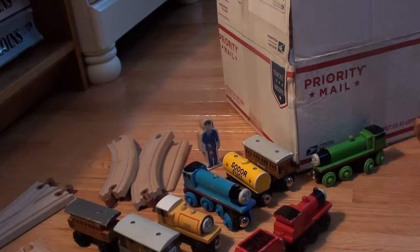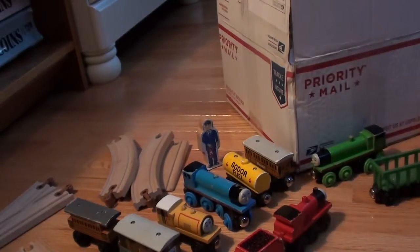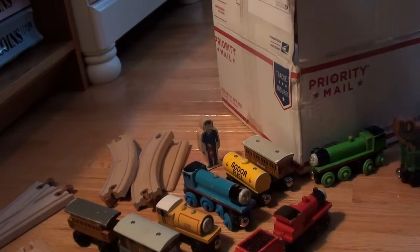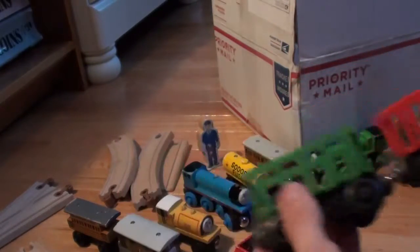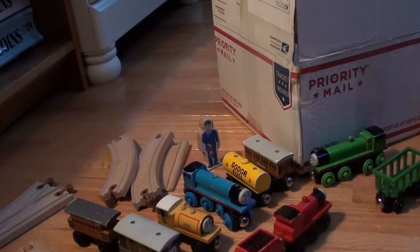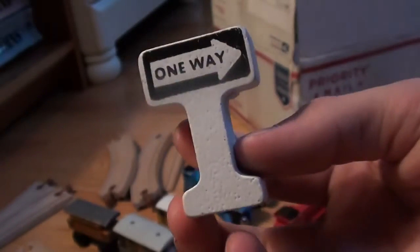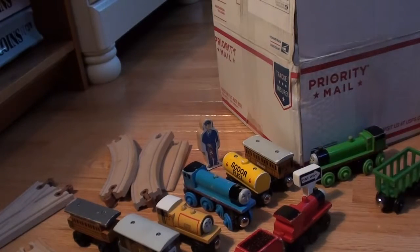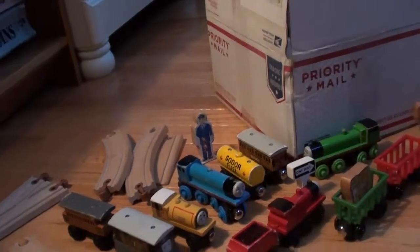Now we have a 1996 green zoo car which all the animals will fit in. Then we also have a red and another green car with a 1994 one-way sign, and a 1996 lion for the zoo car set.